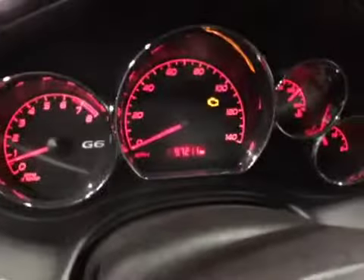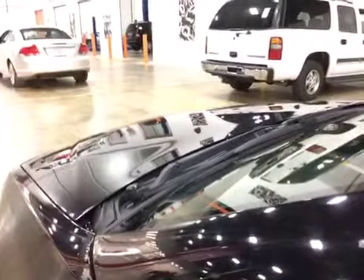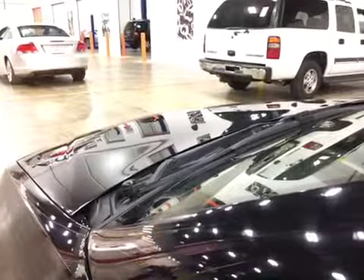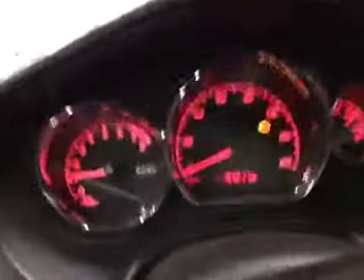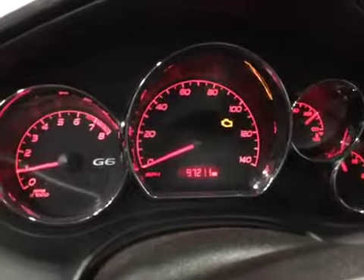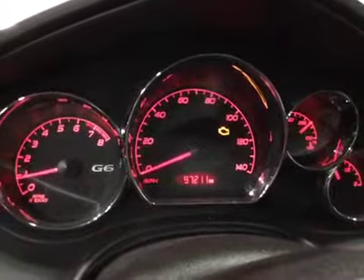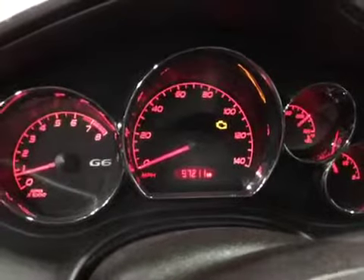There's your check engine light. Let's go ahead and listen to the engine. Just remember to go ahead and look at the notes, and thank you and good luck bidding. Here we go.